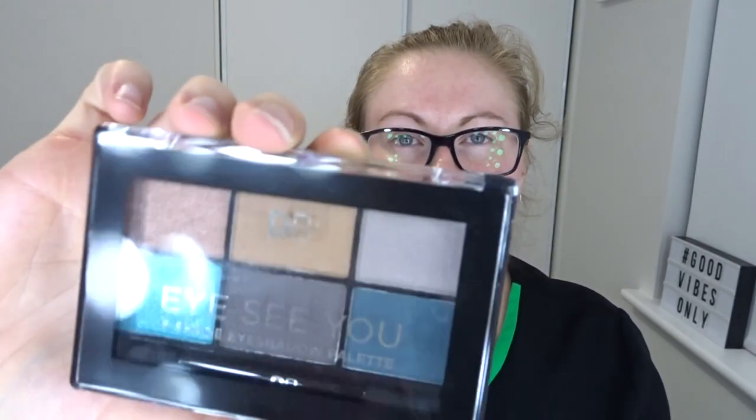We have a Sukin facial moisturizer — I love Sukin products and I love a good moisturizer. I'm already using Sukin rosehip oil and Sukin toner, so I can use this in conjunction with those. We also have a Designer Brands mini eyeshadow palette with a really fun color selection called 'Sea Breeze.' There are some fun shades in there and I love adding to my eyeshadow palette collection.